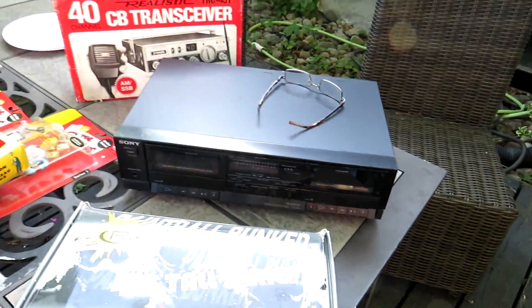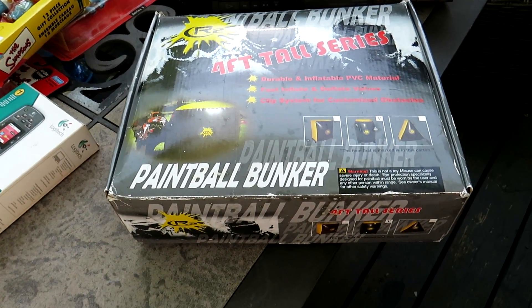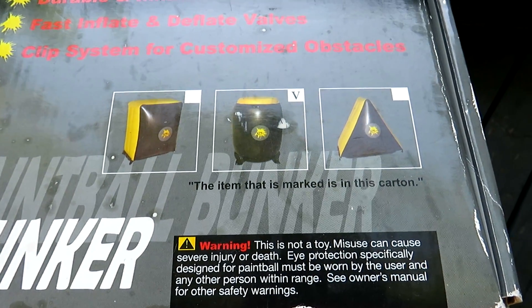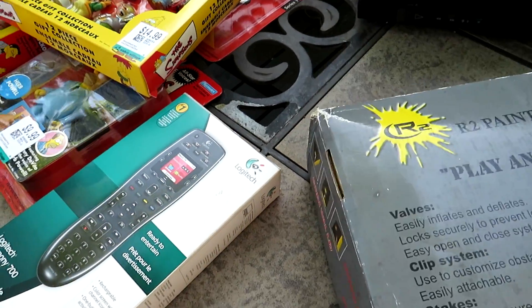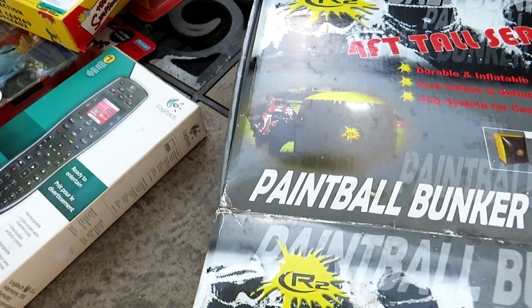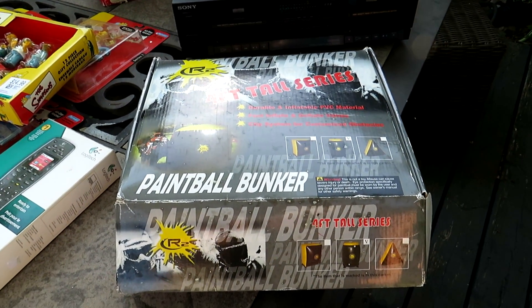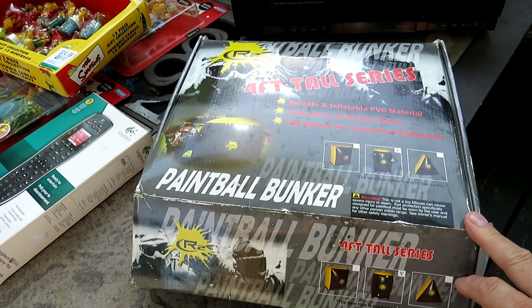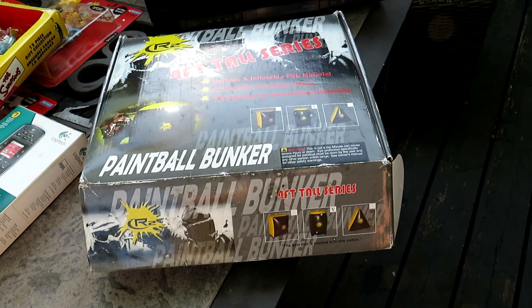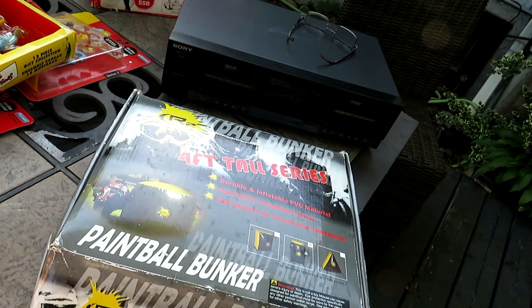The first one here is a CR2 paintball bunker — it's four feet tall. There are three different models; I've got the one in the middle. This thing is brand new in the box — sealed with instructions. I picked it up at Salvation Army in Brampton for nine dollars. It sells for $200; I have it listed at $149 to $159. I got offered $100 the other day and I turned it down — a die-hard paintball guy is going to pick it up.